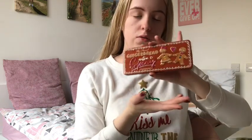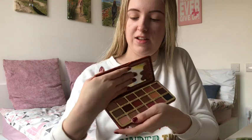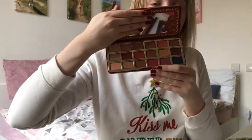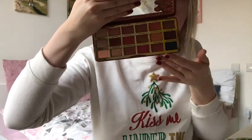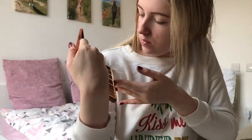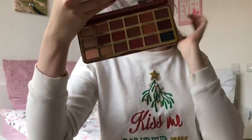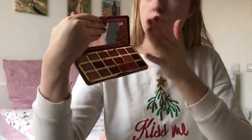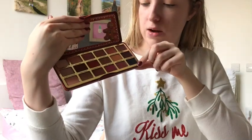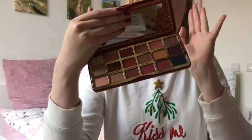I'm going to start with my Too Faced Extra Spicy Palette. I have not used this at all yet, so this is a new experience for me and you both. It's mainly matte shades I would say - there's more matte than shimmer, which is quite unusual for me. I do like a shimmery eye, but I feel like I'll use all the colours with this palette. It also smells of gingerbread.